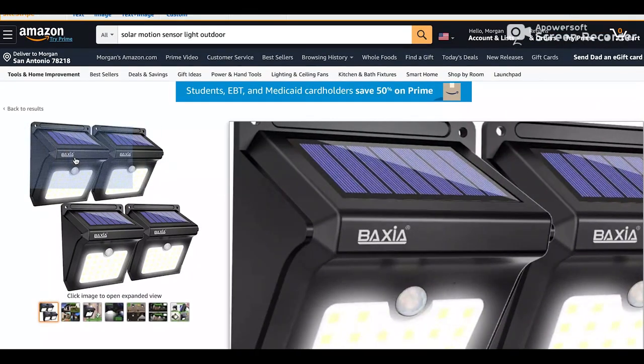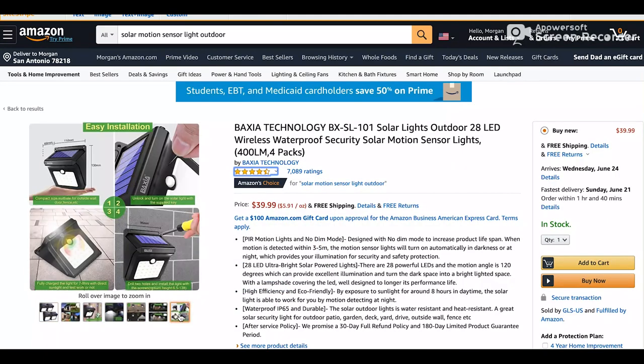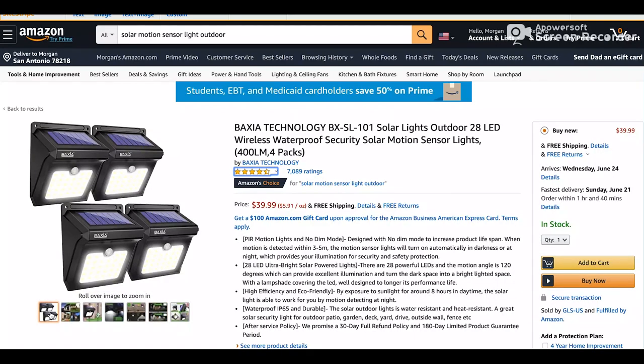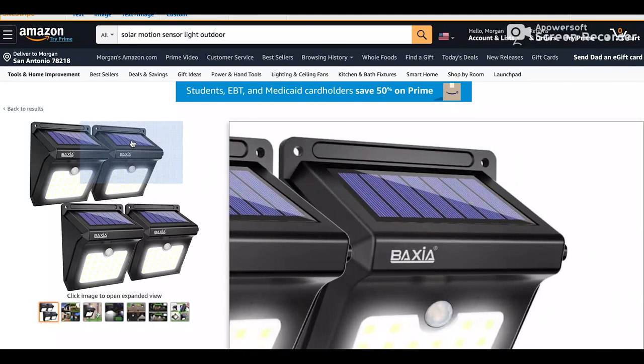The next one is going to be motion sensor lights. Get motion sensor lights everywhere — light up your house. What's really nice about these is that they are solar. There's no hooking them up to anything, no batteries to worry about. They're motion sensor lights with solar panels right on them. I just ordered these today, so I'm really excited to get them and try them out.